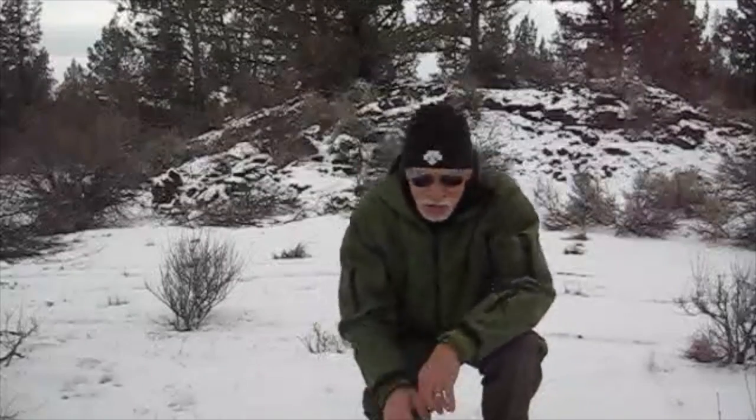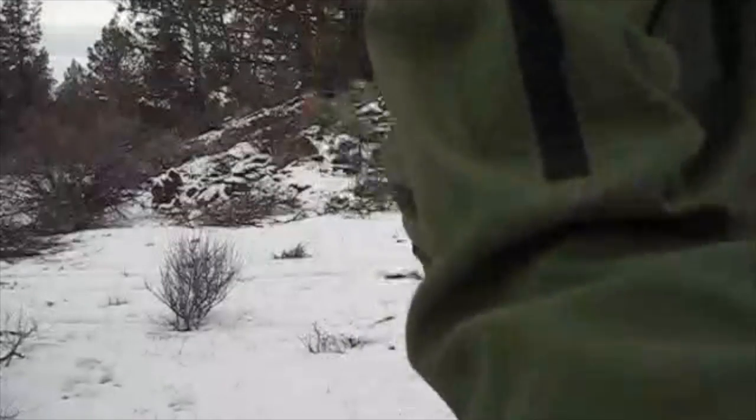The reason for coming out here is: how do you survive in the desert in the cold? It's about 20 degrees, about an inch of snow on the ground, kind of nasty and overcast - but no wind, which is really nice. So let me show you what I've done so far.